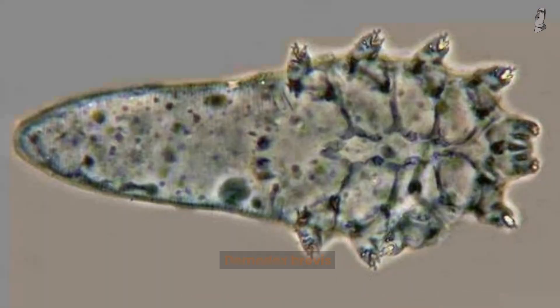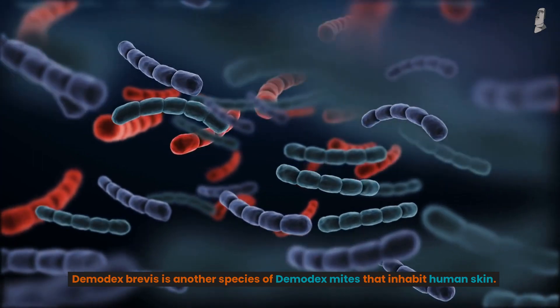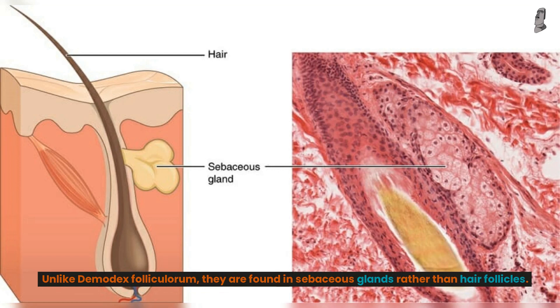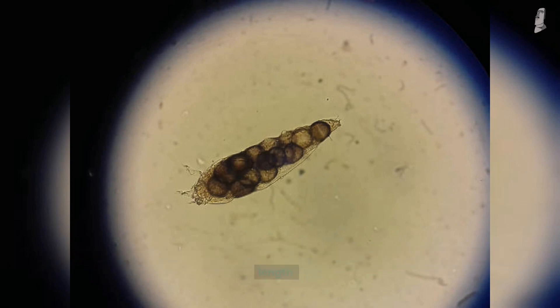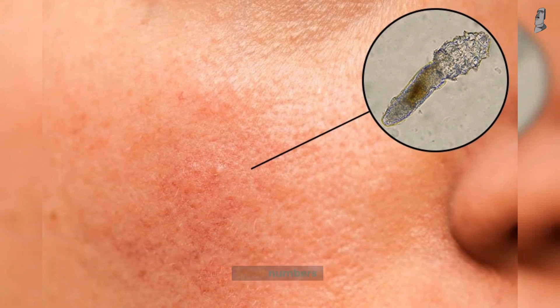Demodex brevis is another species of Demodex mites that inhabit human skin. Unlike Demodex folliculorum, they are found in sebaceous glands rather than hair follicles. They are smaller than Demodex folliculorum, measuring between 0.15 to 0.2 millimeters in length. Similar to Demodex folliculorum, Demodex brevis is generally harmless when present in small numbers.